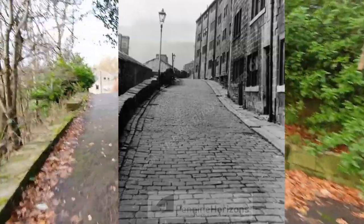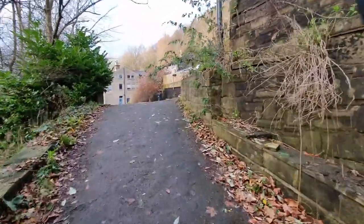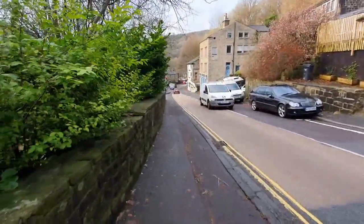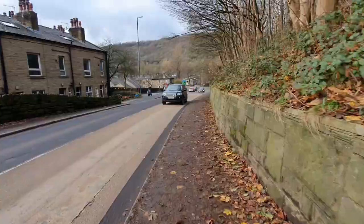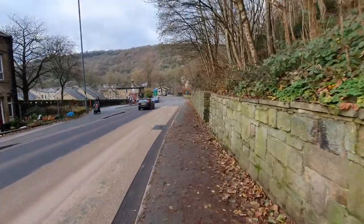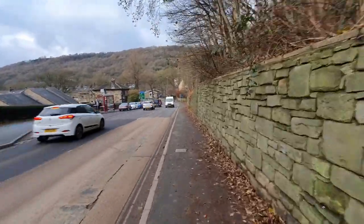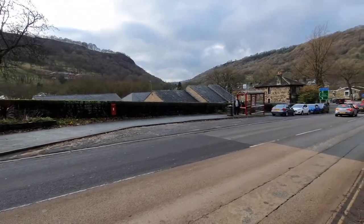We're just approaching Heptonstall Road and we're going to drop down into Mytholm, which is down that way. Catch you for the last bit — King Street at Mytholm. We're now dropping down into Mytholm, and this was also the original turnpike, which went on over Mytholm Bridge — which you can just see the white van has just crossed. It was a lot narrower back then of course, and then went on along that valley there through to Todmorden.